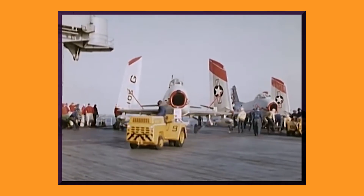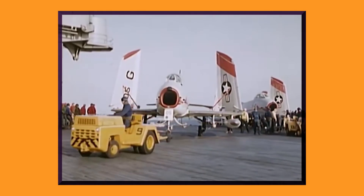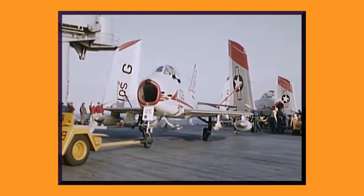As it often does, the Navy unloaded its unwanted merchandise on the branch of service further down the proverbial totem pole — the Marine Corps. Of the nearly 750 units built, many were capable of carrying new Sidewinder missiles, but by the early 1960s, the writing was on the wall. A few reserve units soldiered on in obscurity, but all remaining Furies were officially retired in 1962.